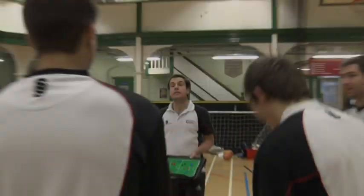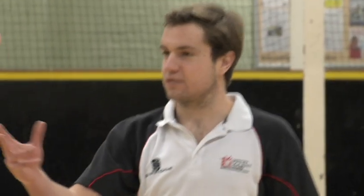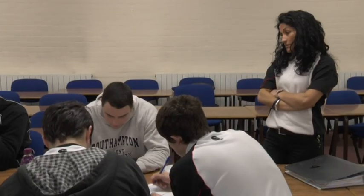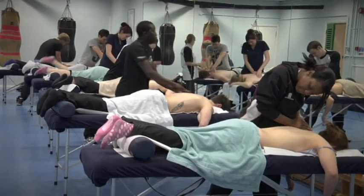As well as the more traditional lecture and seminar programmes, you'll also experience a varied mix of practical workshops to enhance your learning. Through such a wide assortment of courses, you'll have the option to specialise in subject areas that match your interests and career aspirations, from sports massage to diet and nutrition.